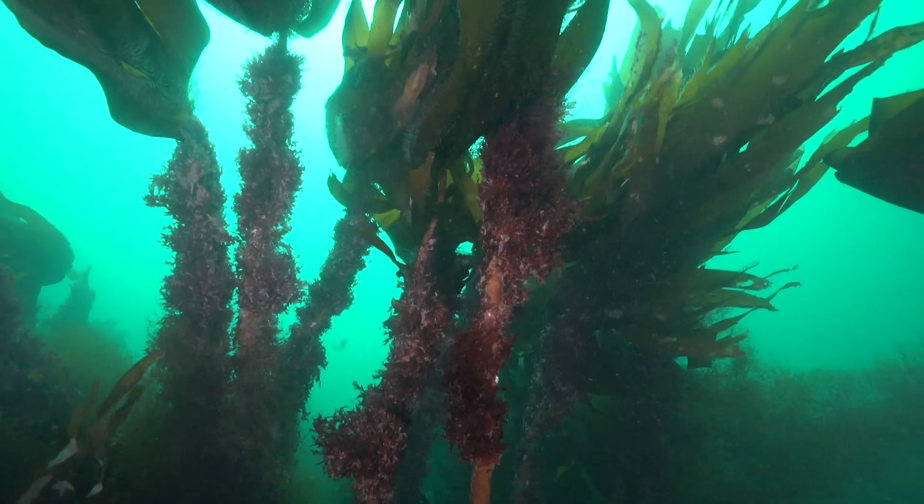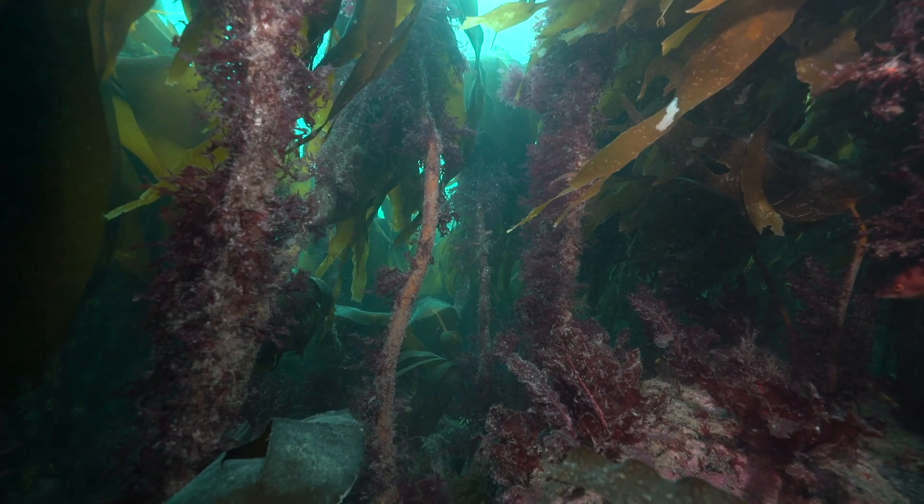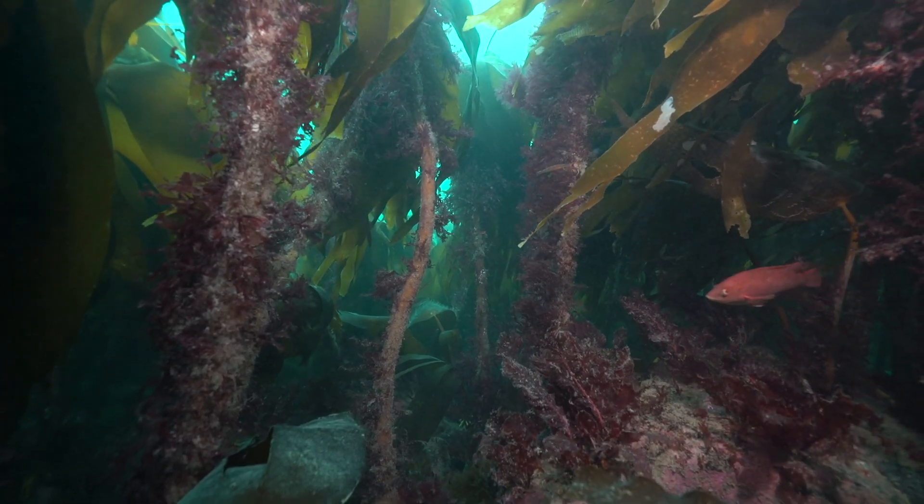These underwater forests are rich habitats, and home to countless species, including this balinrass.